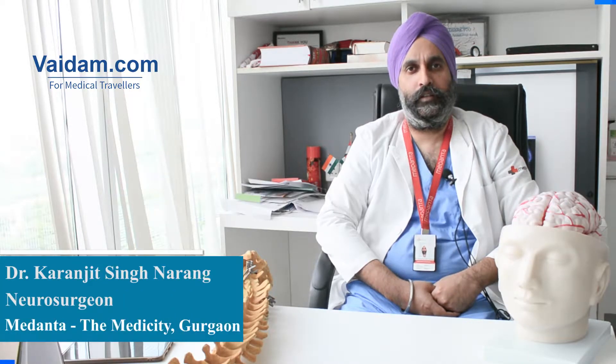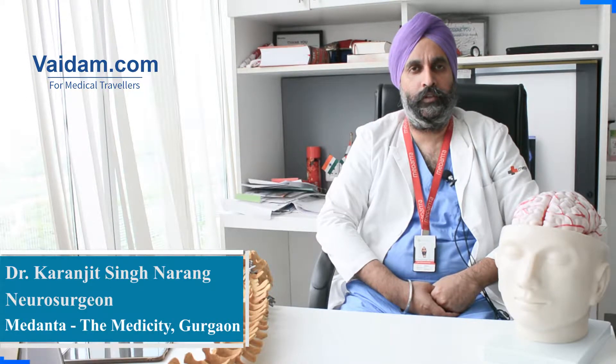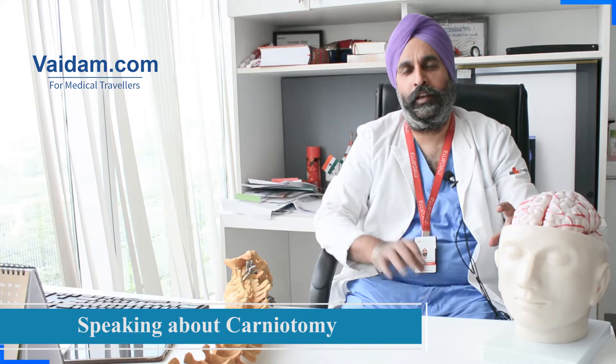Hi, I'm Dr. Karanjit Singh Narang. I'm a neurosurgeon working as an associate director in the department of neurosurgery at Medantha Hospital, Gurugram, India. My basic work involves operating the brain and the spine.